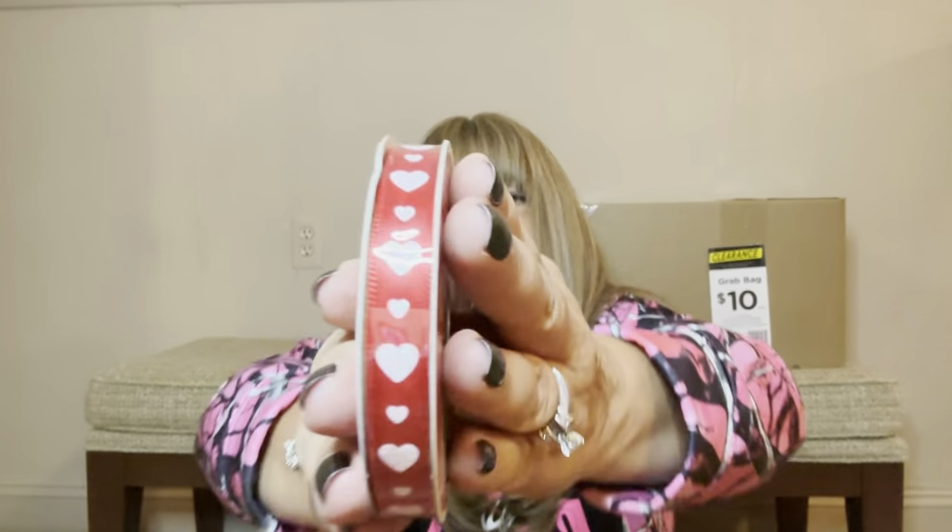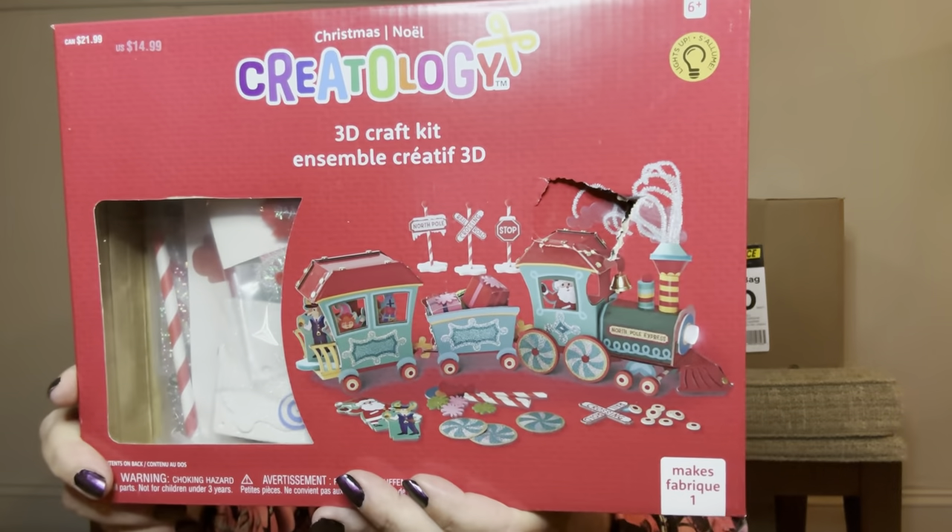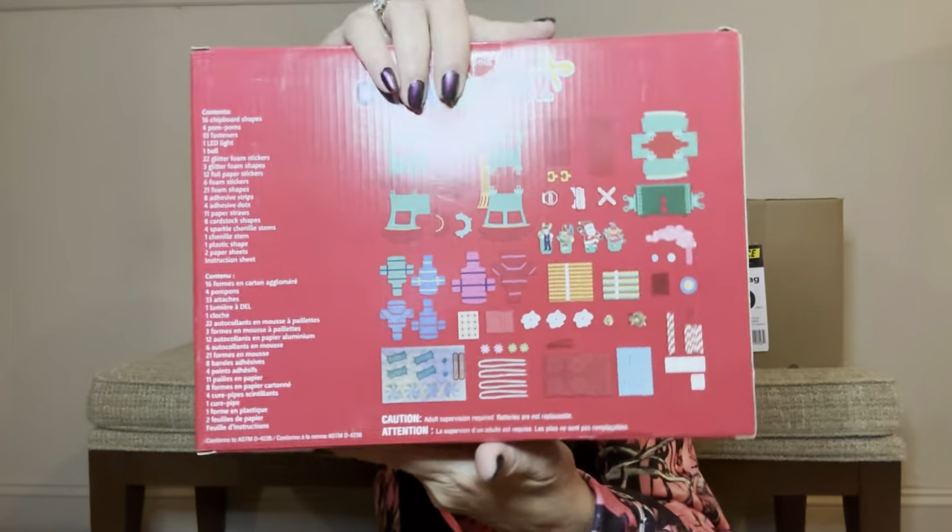Then I remember getting some of these last time around but I think they were all busted — but actually, look, it's lighting up! I thought it was going to be a little squishier though. It's kind of like a little fidget toy that lights up when you smash it really hard. Then we have some ribbon in hearts. Then we have a 3D craft kit — looks like it's going to make a big train set that you put together. This is for six-plus. No price tag on this one.